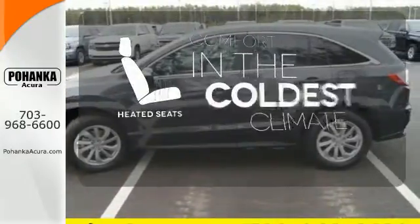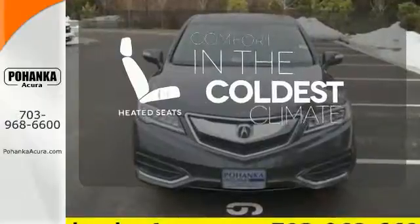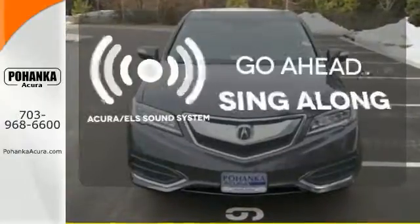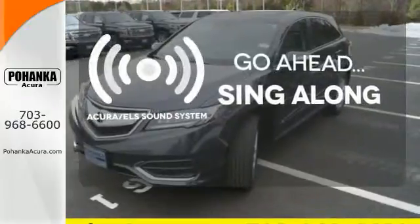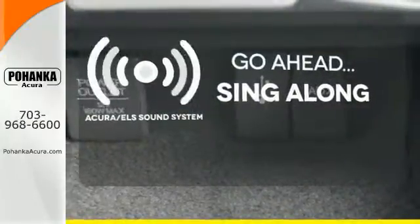The heated seats keep you comfortable no matter how cold it is. The soundtrack to your life comes through crystal clear with the premium Acura ELS sound system — crank up your tunes and hit the road.